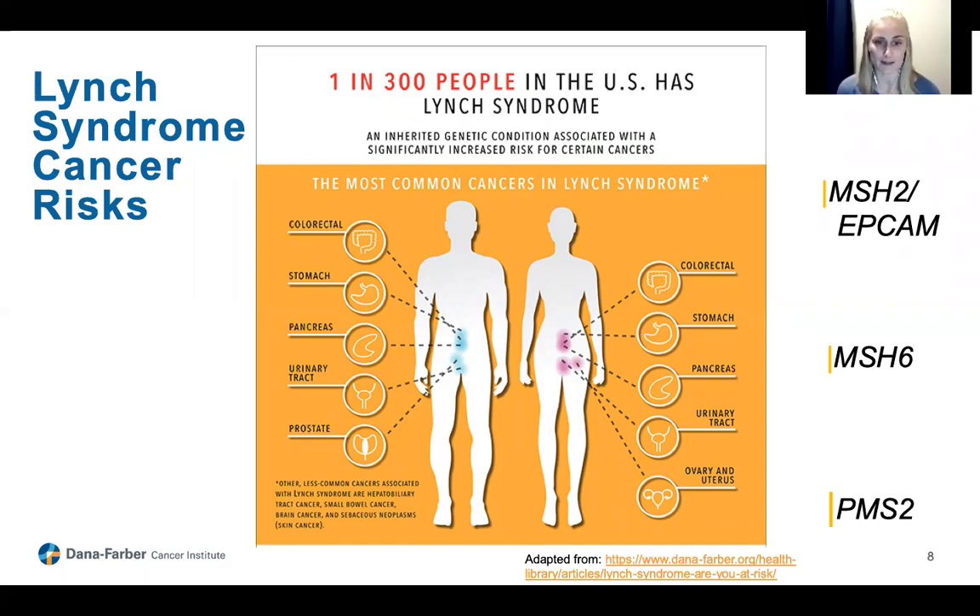These numbers are taken from guidelines from NCCN, the National Comprehensive Cancer Network, and we use them to help think about cancer risks for those with Lynch syndrome and how to best screen and manage individuals with this syndrome. Just to give you a general idea of trends: MLH1 has some of the highest cancer risks. MSH2 and EPCAM have similar risks to each other and to MLH1. With MSH6, we start to see some lower risks, and PMS2 we think of as having the lowest risks for cancer out of all of these genes.